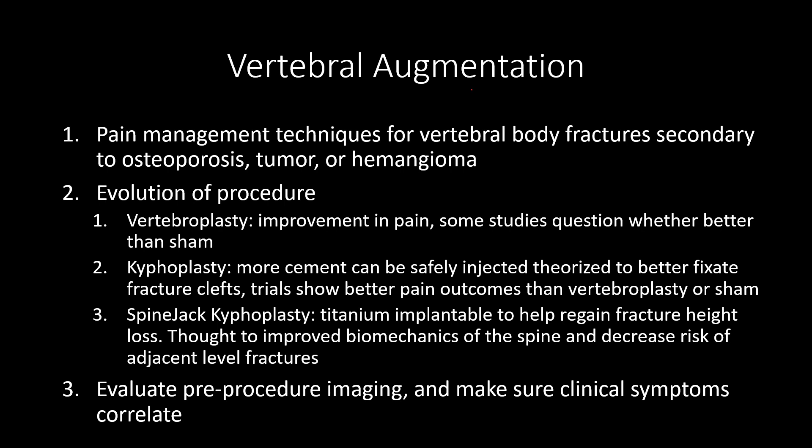Now we're beginning a third evolution of this procedure. Instead of just creating a pocket for more cement, we're actually implanting a titanium device to help regain fracture height. The thought is, if we can gain even a few millimeters, we improve the biomechanics of the spine and decrease the risk of developing new fractures above and below the intervened level.